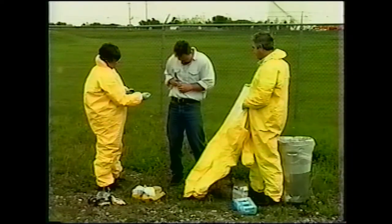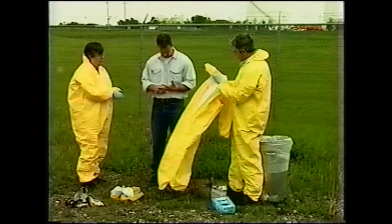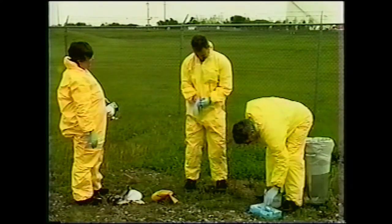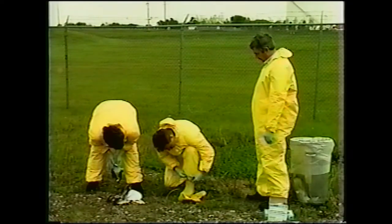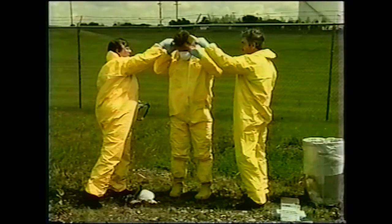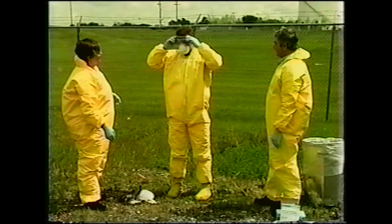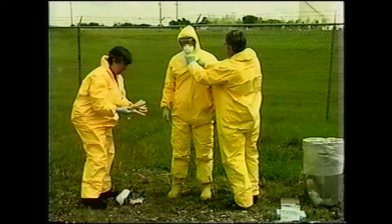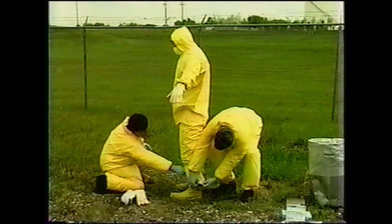Pagers, cell phones, and jewelry must be removed. The suit must be checked for tears and holes. The inner latex or plastic gloves must be put under the cuff of the suit. The pant cuffs must be placed over the boots. The mask fitted comfortably over the face under the hood. The goggles on over glasses and under the hood. The suit fully zipped up. The work gloves over the latex gloves. And a final check, head to toe, back to front.